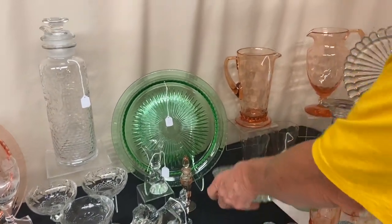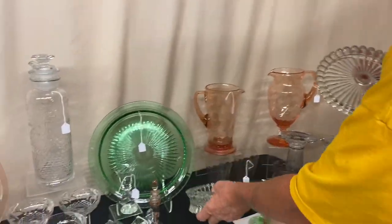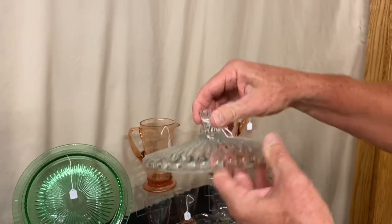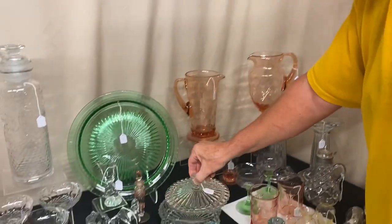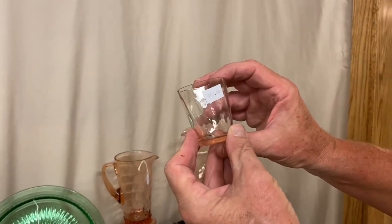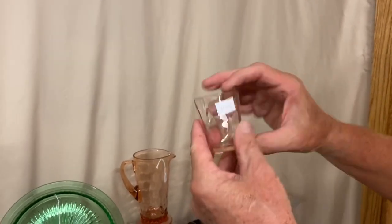We have a Regency candy box and cover — it is divided, very good condition, and also comes undivided. It's priced $225. Yeoman Shot Glass in Flamingo Diamond Optic — priced $65. It's a blown piece so it is not marked.